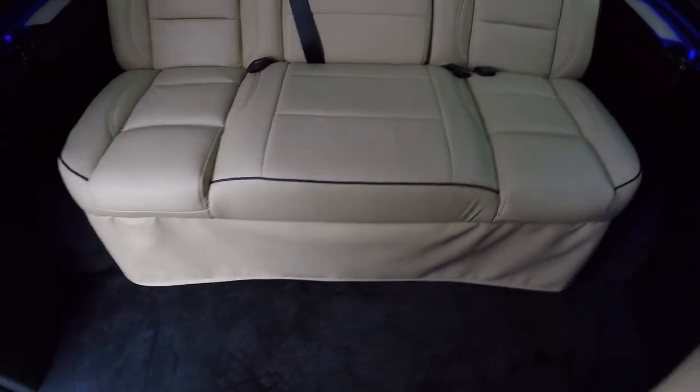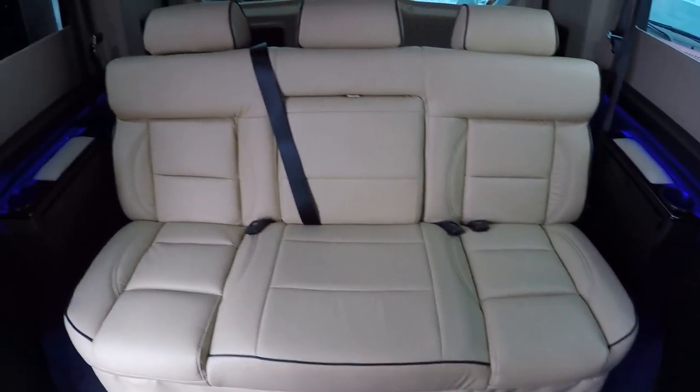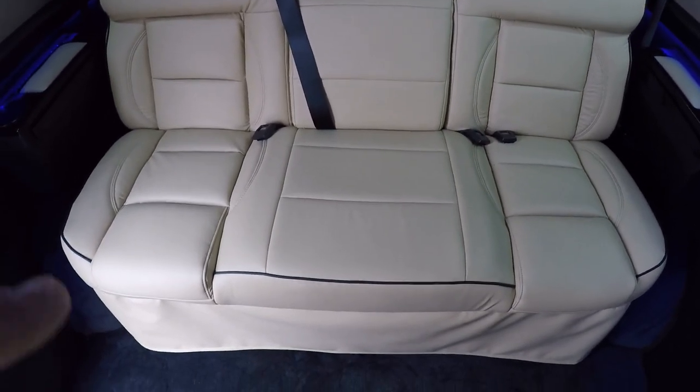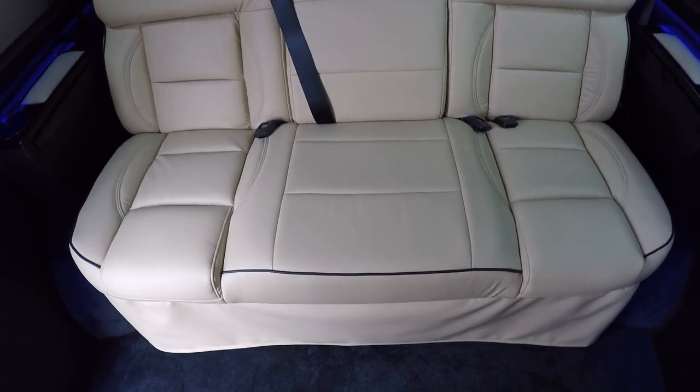Moving to the back of the van, here is the rear sofa with seating for three. It does have an armrest in the middle that'll fold out and two cupholders built in. This seat is fully powered — it'll slide forward and back and completely fold flat to turn into a queen-size bed.